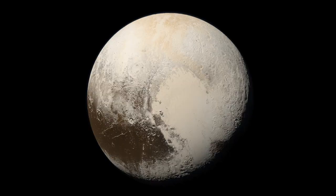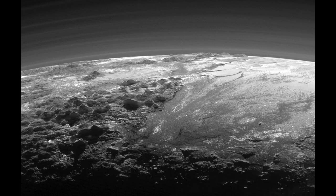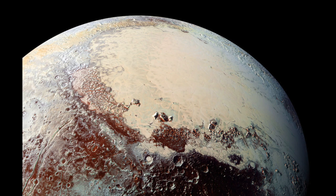Now, Pluto is a strikingly beautiful little world. Its ice mountains poke out noticeably against the curvature of its surface, it has glaciers and open plains, and unique colors and textures. Sadly, I don't have the time here to go into that, and I won't be making a Pluto video, but that information is available to anyone who wants to look it up.